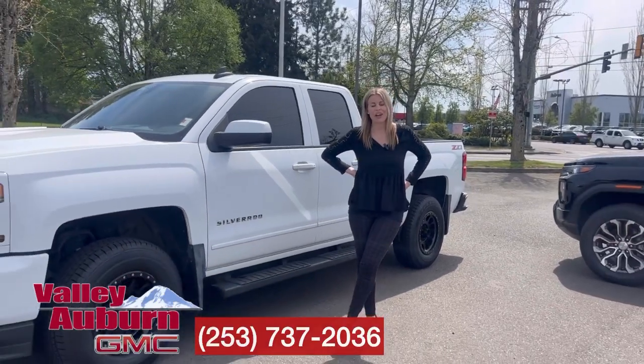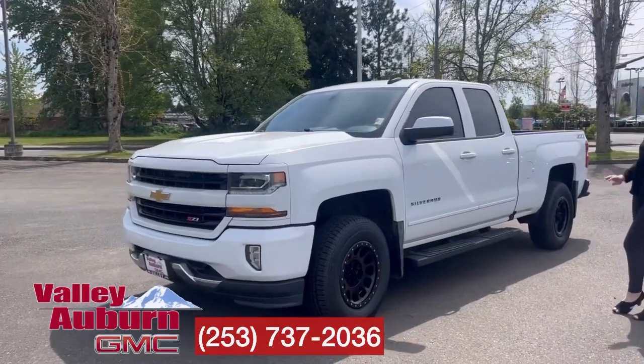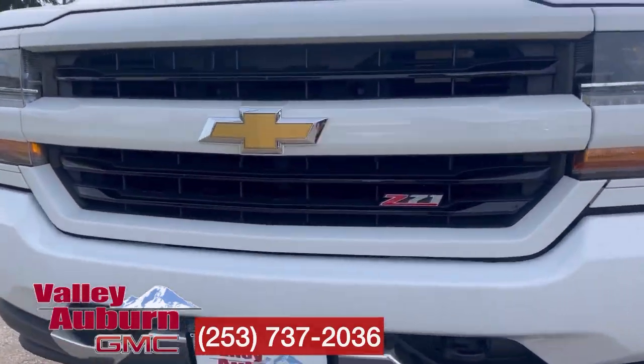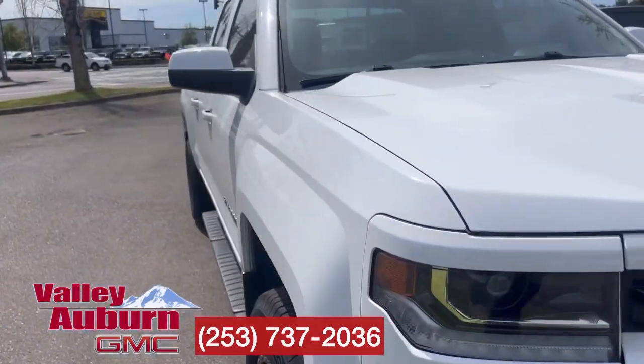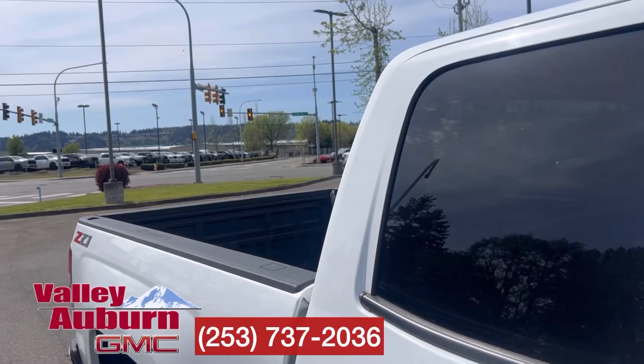Hillary here at Valley GMC in Auburn, and today we have this 2018 Chevy Silverado 1500 four-wheel drive. Super clean with a clean Carfax, only one previous owner. It has tinted windows in both the front and the back.